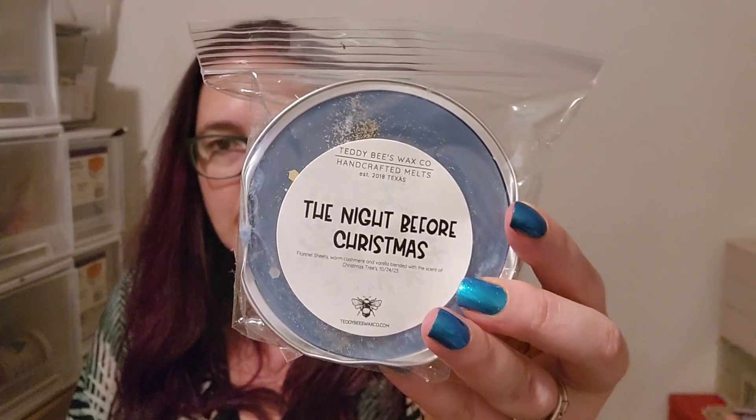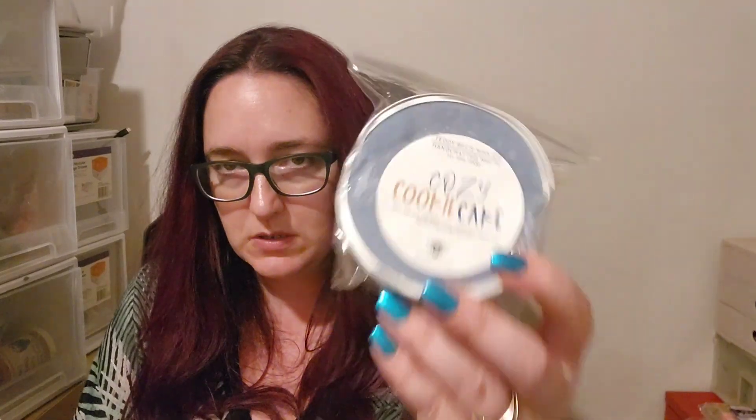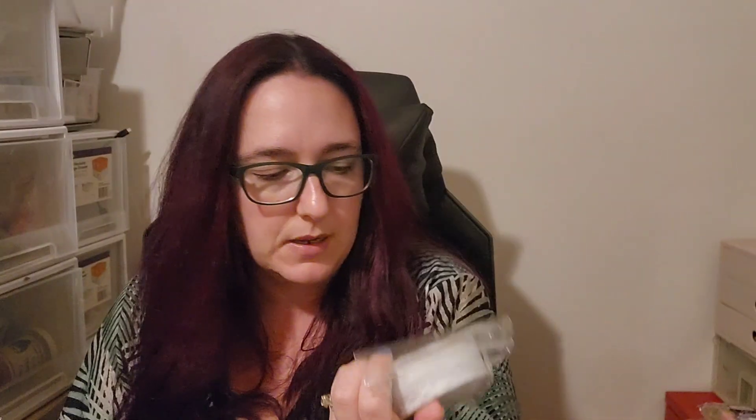I think I went back in for Dream State and then Dream State ended up getting refunded on me anyway, so it happens. The Night Before Christmas — I love this one: Flannel Sheets, Warm Cashmere, Vanilla blended with the scent of Christmas trees. Cozy Cookie Cake — I mostly have this to blend with balsam or tree scents, because I love that combination so much. Warm Ice White Cake, Beach Treats, Marshmallow with Fireside, Signature Sugar. Modern Farmhouse — Tonka and Oud, Vanilla, Birch and Egyptian Amber. I love Tonka and Oud scents. Balsam and Cashmere — Vanilla, Balsam, Sugar Cookies, Cashmere Cream and Vanilla Birch. Maybe I'll blend that with Cozy Cookie Cake and balsam.